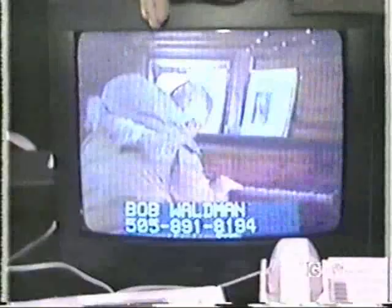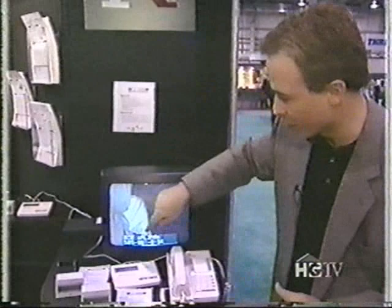The idea of Caller ID has been around for a few years — where if somebody calls you, you look at a box and see their phone number. Well, Caller ID and International Resources have brought out a new version where you can actually interface to your television. You'll see the name and number of whoever's calling, and then you can choose to pick up the phone or not. I owe Bob Waldman a lot of money, so I'm not answering — I'm not home.